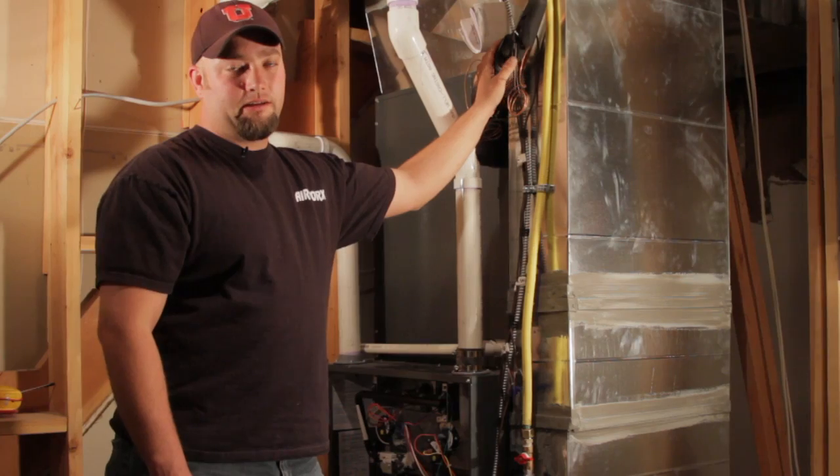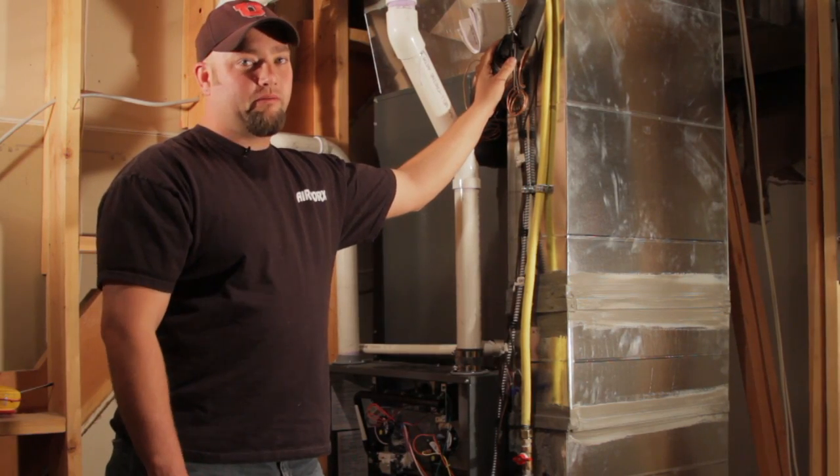Once again, I'm Jeremy from Airworks Heating and Air Conditioning out of Salt Lake City, Utah, and we've just talked about frozen coils.